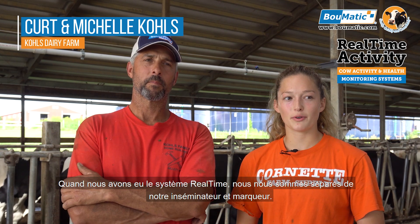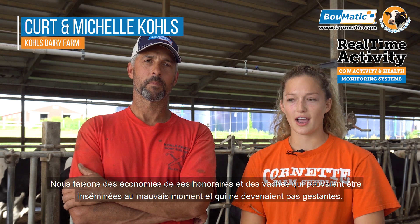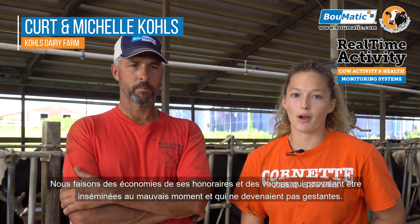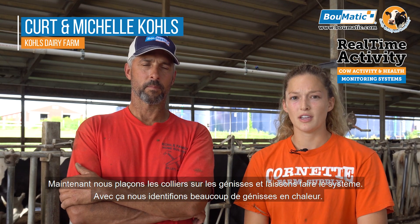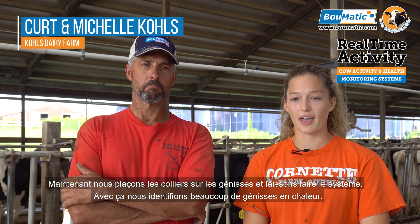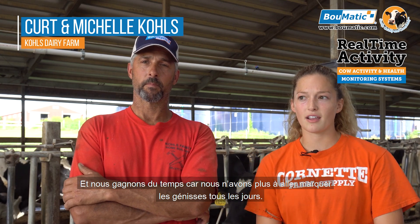After we got the real-time system, we got rid of our breeder and tail chalkers. So now we save money on his fees and on cows that were maybe getting bred at the wrong time and not getting pregnant. We save on tail chalk because he used to come and tail chalk the heifers. Now we put collars on the heifers and go off the heat system for them too — we catch a lot of heifers in heat that way. It saves time too; we don't have to run through the heifers and tail chalk them every day.